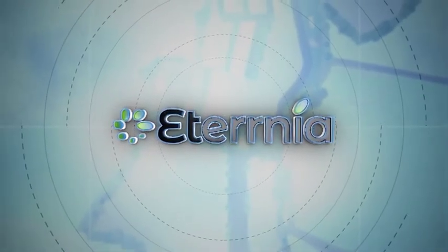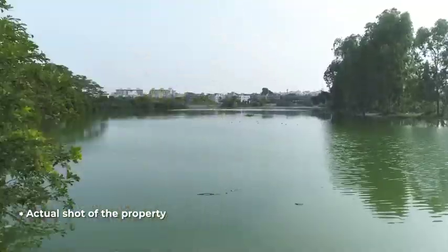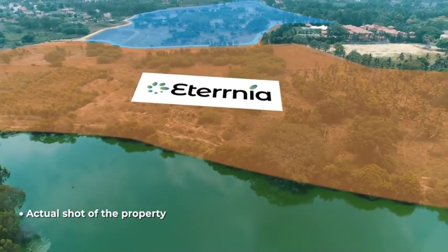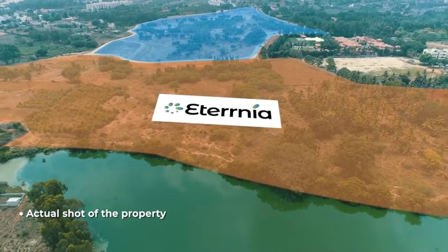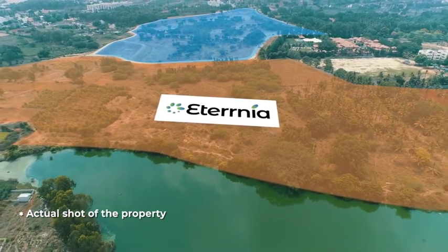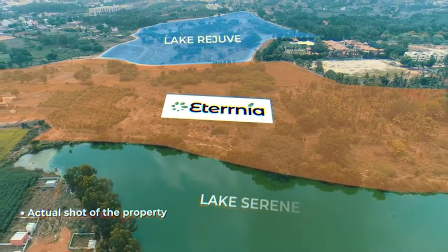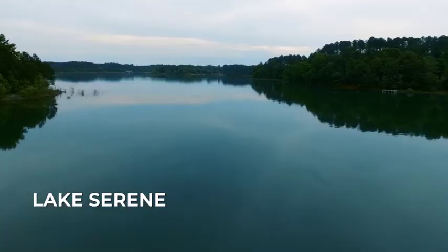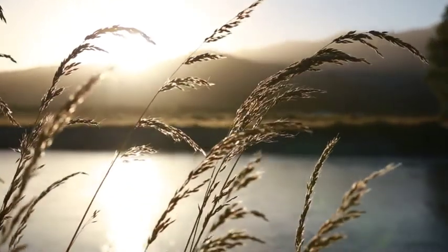What should you expect here? Experience an integrated lifestyle like never before. Eternia is a world-class lake township spread across an impressive 50 acres. Stay between two of the cleanest and most beautiful lakes of Bengaluru. The amenities around Lake Rejuve and Lake Serene are designed in such a way that your body and mind get to transcend stress.